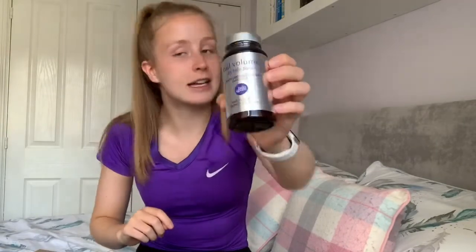The final thing by Hello Pure in this giveaway box is the Full Volume hair complex — that's keratin, biotin, and selenium. This is for your hair to keep it nice and strong, which everyone needs right now especially since we're not getting haircuts. I haven't anyway — I don't trust my parents cutting my hair! So this will make sure I don't have any split ends and can keep my hair alive until I can get to the hairdressers.